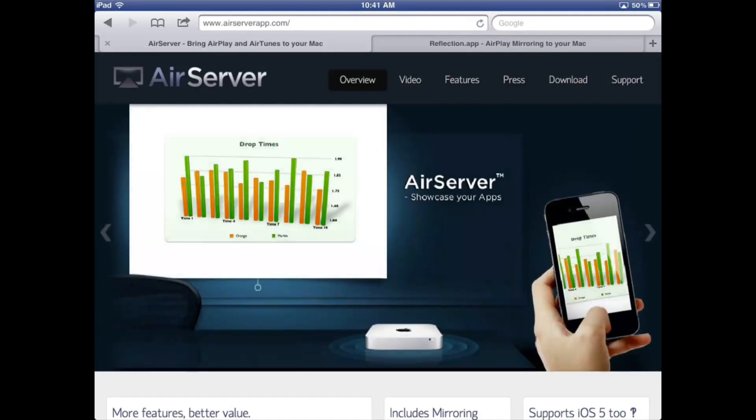Hey everybody, it's me Doc here. I got another quick app review for you. Today I'm going to talk to you about AirServer.